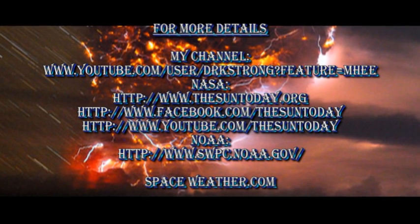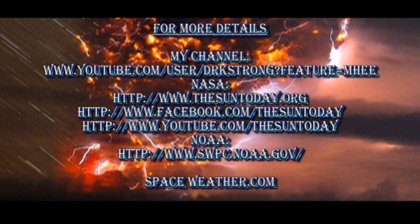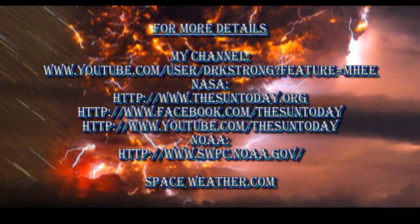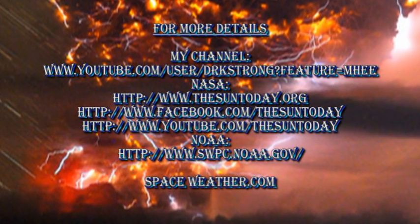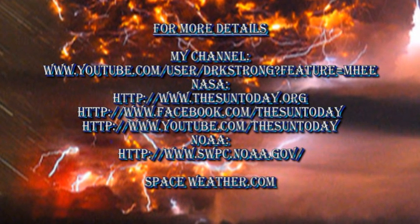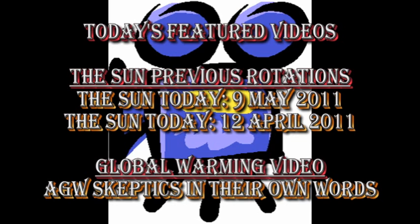If you want more details about what's going on in the Sun, follow some of the links in the description box below. If you want to see earlier editions of Sun Today, then go to my channel as they're all listed there, along with some of my videos on global warming. It's often fun to go back one or two rotations on the Sun and see what the Sun was like back then compared with now. If you want to go back one rotation, go to my video on the 9th of May, and if two rotations, go back to the video on the 12th of April. The links to both are in the description box below.